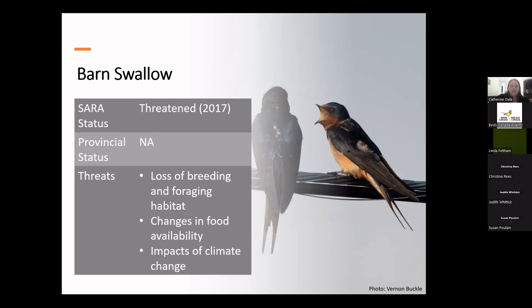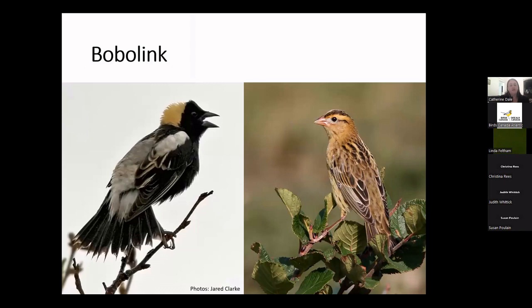Loss of food and changes in food availability are probably also an issue for the barn swallow, as they are for all aerial insectivores. Climate change and phenological mismatch are also likely issues. Moving away from aerial insectivores now to grassland birds, which is also one of the most threatened groups in Canada. One of our species at risk, the bobolink, is found only in a small part of the province — specifically the southwestern corner. They are related to blackbirds, fairly uncommon here. Their habitat is grasslands, uncut pastures, overgrown fields, and meadows — generally agricultural areas, of which we don't have a huge amount in Newfoundland.